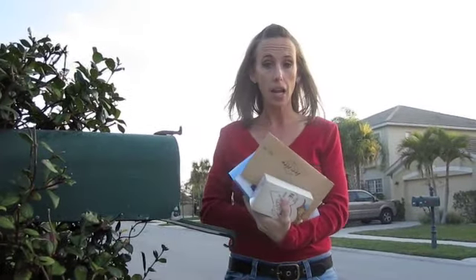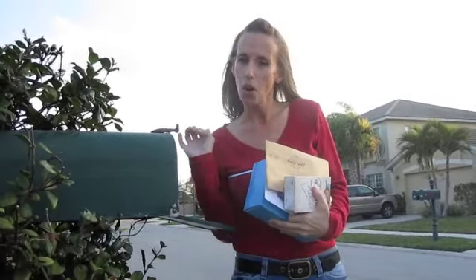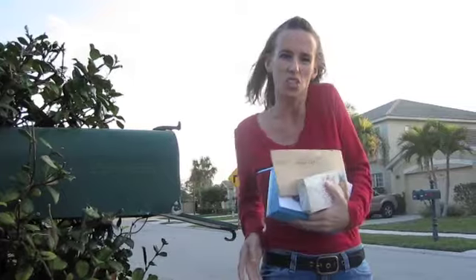I'm going to go inside, open all of this, show you what's in it. You're going to get some free treats and, best of all, more coupons. Let's go inside — it's cold out here.